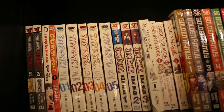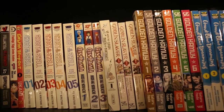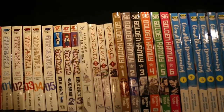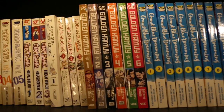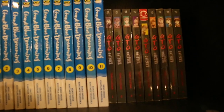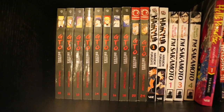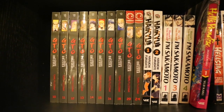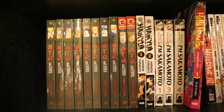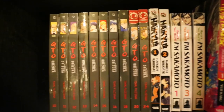Gabriel Dropout Volume 1. Ghost in the Shell: Stand Alone Complex Volumes 1–5. Gintama Volumes 1–3. Go With The Clouds, North-by-Northwest Volume 1. Goblin Slayer Volumes 1–2. Goblin Slayer: Brand New Day Volume 1. Golden Kamuy Volumes 1–6. Granblue Fantasy Volumes 1–11. And Great Teacher Onizuka Volumes 1–9. On the next shelf we have some more Great Teacher Onizuka — I'm missing six volumes: 17, 19, 21, 22, 23 and 25. I've been trying to piecemeal it together; it's quite hard to find and I absolutely don't want to pay some of the insane prices people are asking for them. One day I hope to complete it.